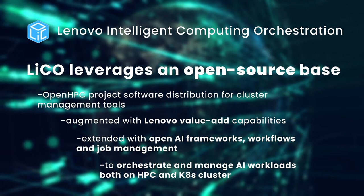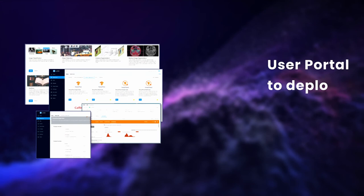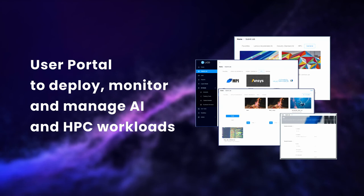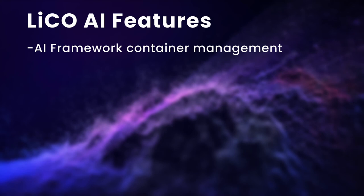LICO provides a simple, easy-to-use interface which makes accessing compute resources easy for AI development and training. We leverage open-source orchestration underneath LICO to get workloads onto compute systems quickly, and spend most of our development efforts adding value to AI framework's management layer, workflows and job management. In a nutshell, LICO adds value to the infrastructure by reducing the total cost of ownership and allowing multiple AI users or projects to run on the same infrastructure, making it more efficient.